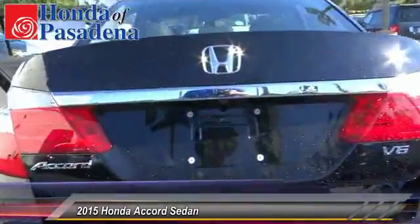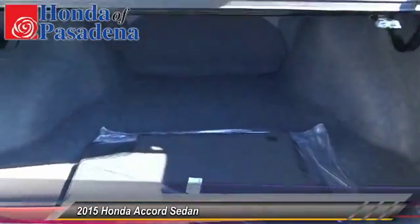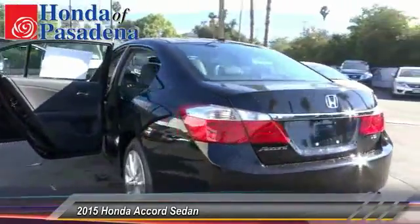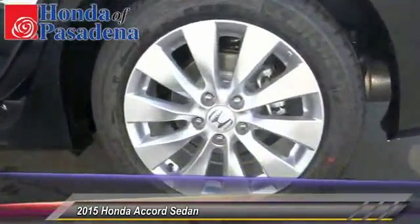Keyless entry, backup camera, traction control, HomeLink garage door opener, auto-dimming rearview mirror, PPO, automatic stability control, child safety locks, fog lamps, security system, dual zone climate control.